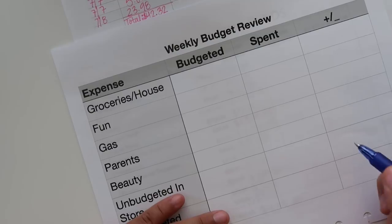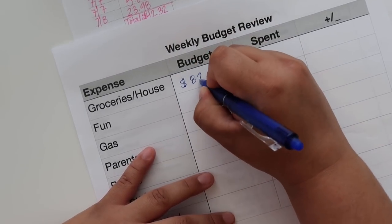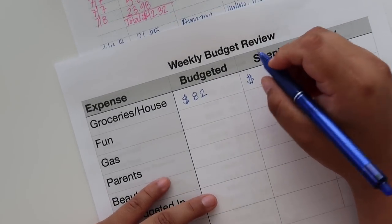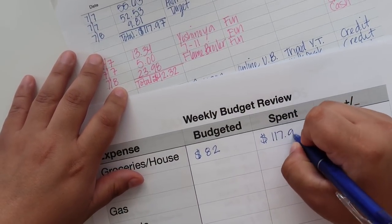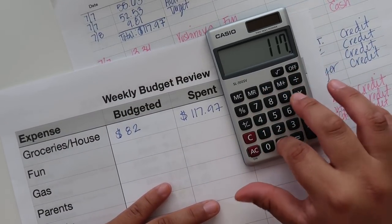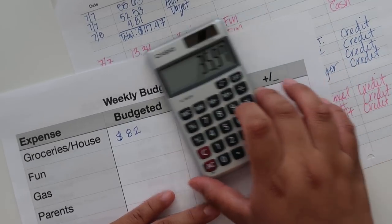For the weekly budget review — groceries I budget $82 on a five-week month, which July is, and I spent a total of $117.97. Like I said, I already knew I was over budget. So I'm over budget by $35.97.